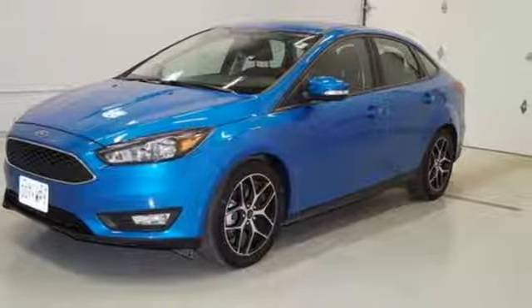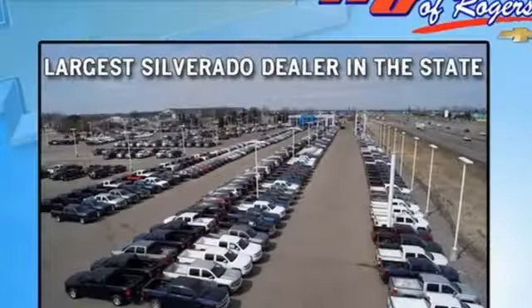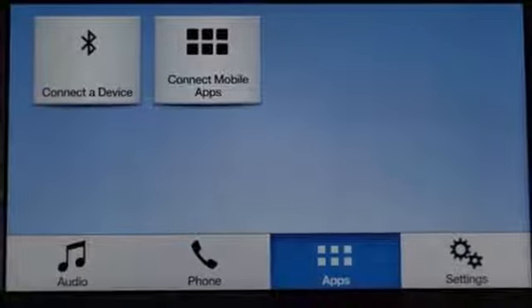SYNC 3 External Memory Control, AppLink, Apple CarPlay, and Android Auto, Dual Zone Climate Control, Rear Parking Sensors, Bluetooth, Manual Tilting Steering Column, and Inline 4-Cylinder Engine.